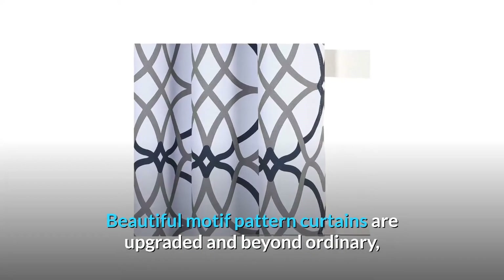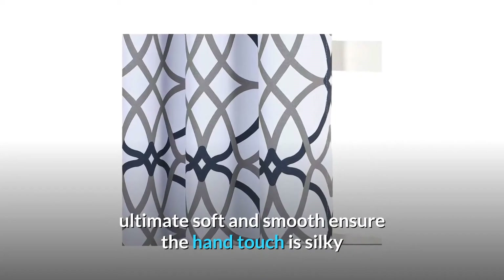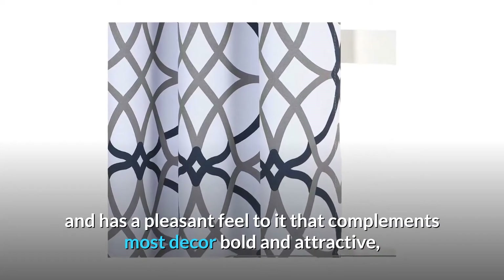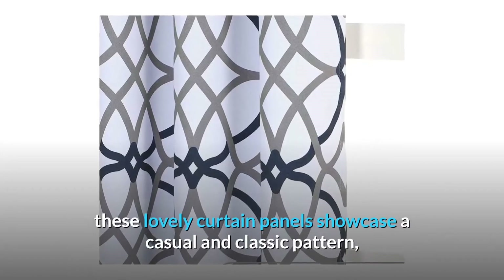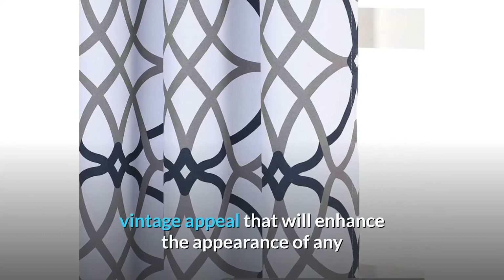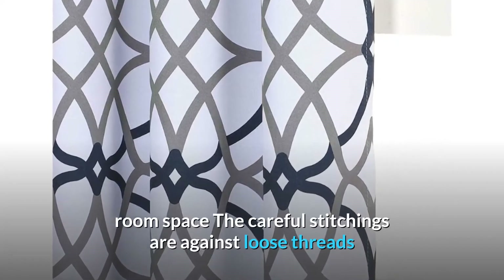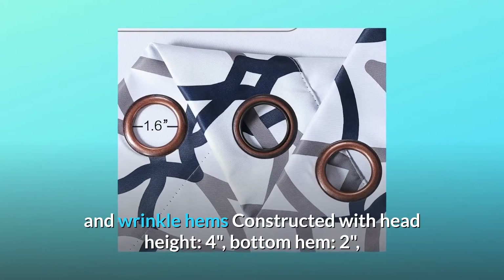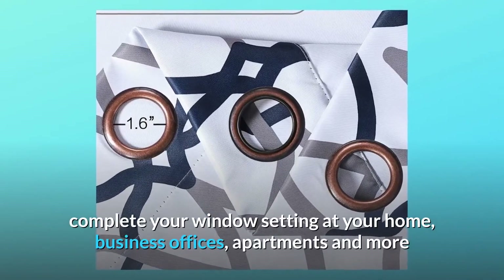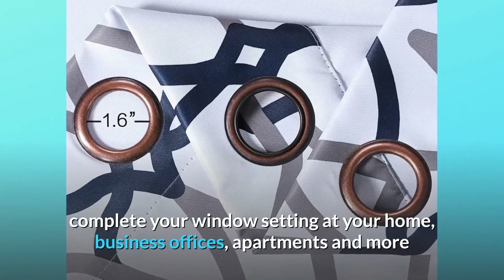Beautiful motif pattern curtains are upgraded and beyond ordinary. Ultimate soft and smooth, the hand touch is silky and has a pleasant feel that complements most decor — bold and attractive. These lovely curtain panels showcase a casual and classic pattern with vintage appeal that will enhance the appearance of any room. The careful stitchings guard against loose threads and wrinkle hems, constructed with head height 4 inches and bottom hem 2 inches. Complete your window setting at home, business offices, apartments and more.